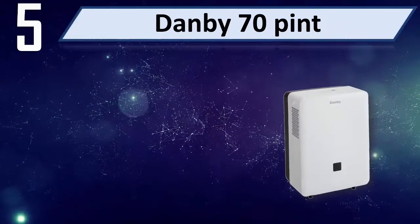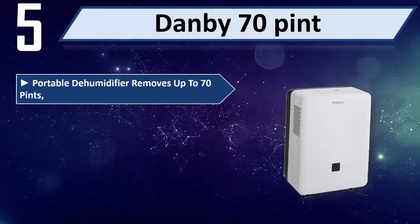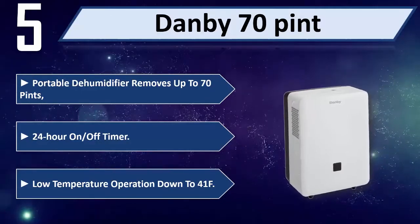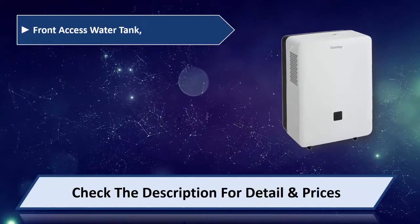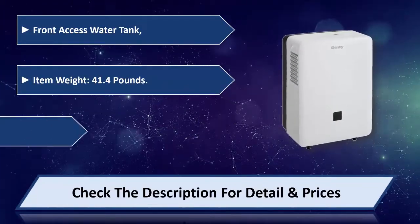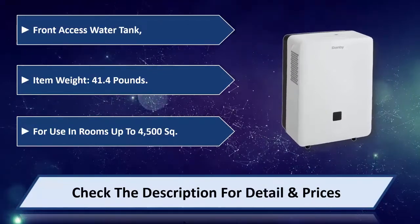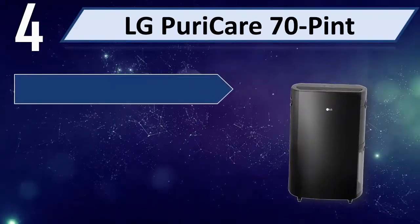Number five: Dan B 70 pint portable dehumidifier. Removes up to 70 pints, 24-hour on/off timer, low temperature operation down to 41°F, front access water tank, item weight 41.4 pounds, for use in rooms up to 4,500 square feet. Please check the description for detail and price.